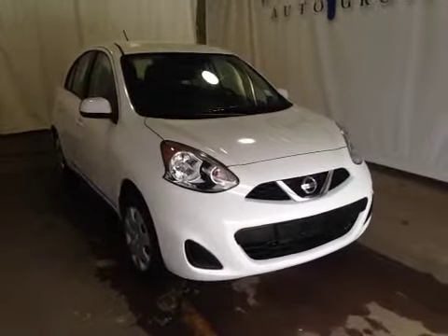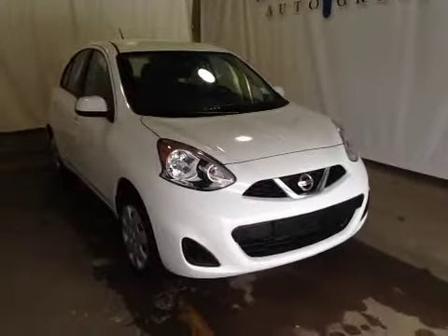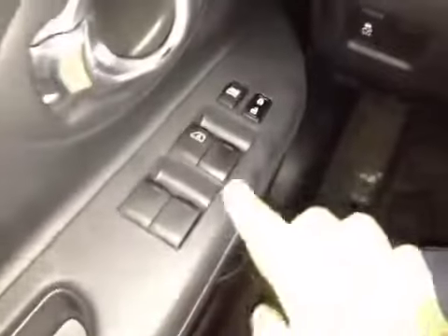Thanks for visiting. We're proud to show you this 2014 Nissan Micra. On the driver's side we have power windows, power locks, traction control, and power mirrors.